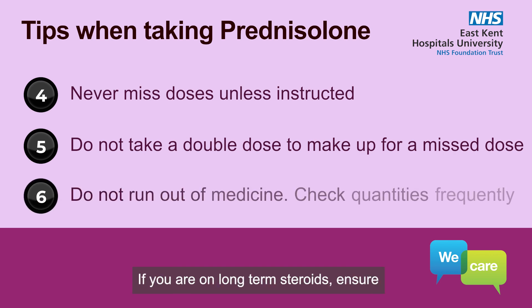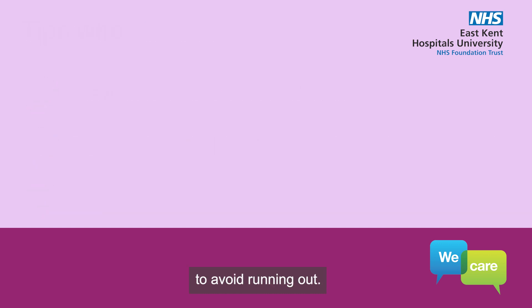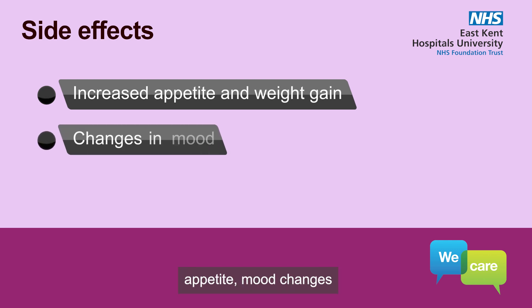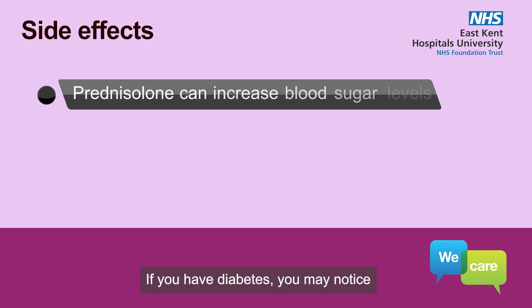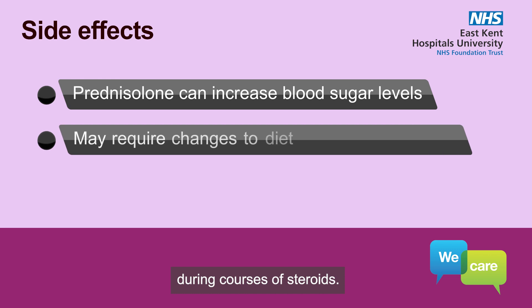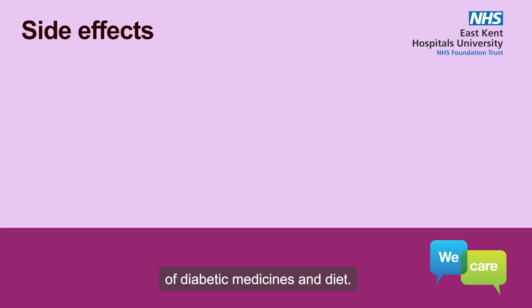If you are on long-term steroids, ensure you keep sufficient supplies to avoid running out. Be aware that taking steroids can lead to increased appetite, mood changes, or changes in skin appearance. The increased appetite will lead to weight gain with long-term steroid use, unless you introduce healthy eating habits to counter this effect. If you have diabetes, you may notice your blood sugar levels increase during courses of steroids, which may require adjustment in the doses of diabetic medicines and diet.